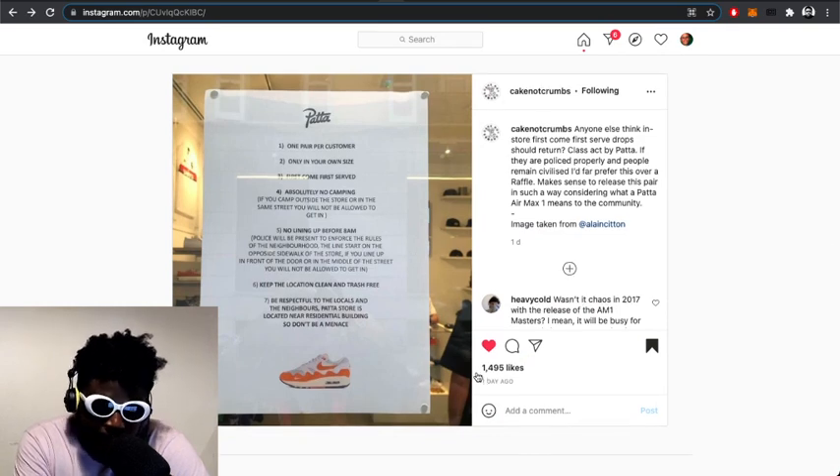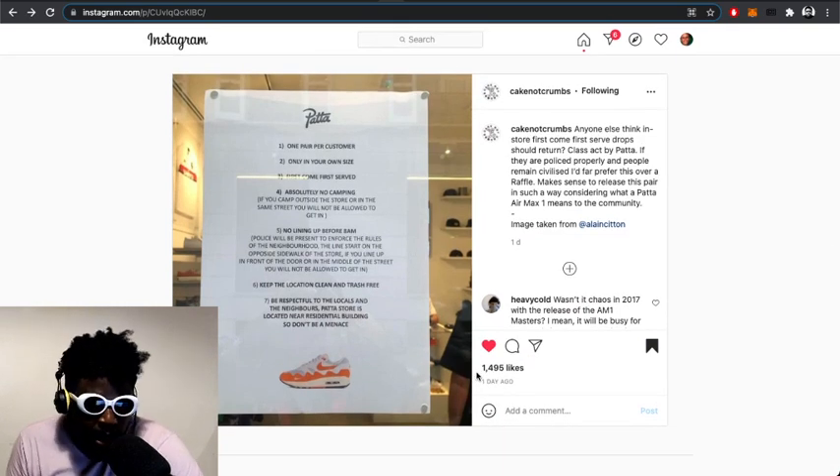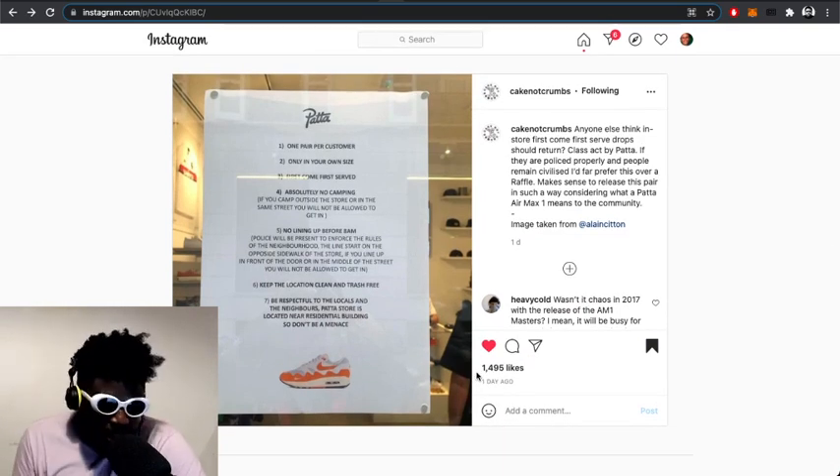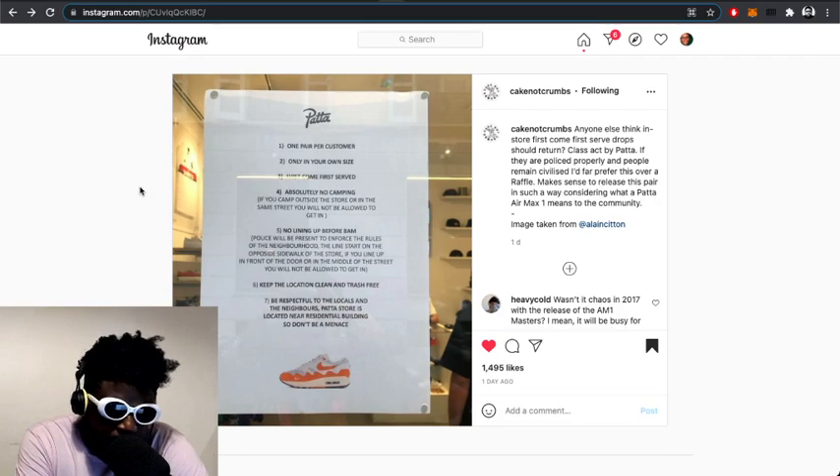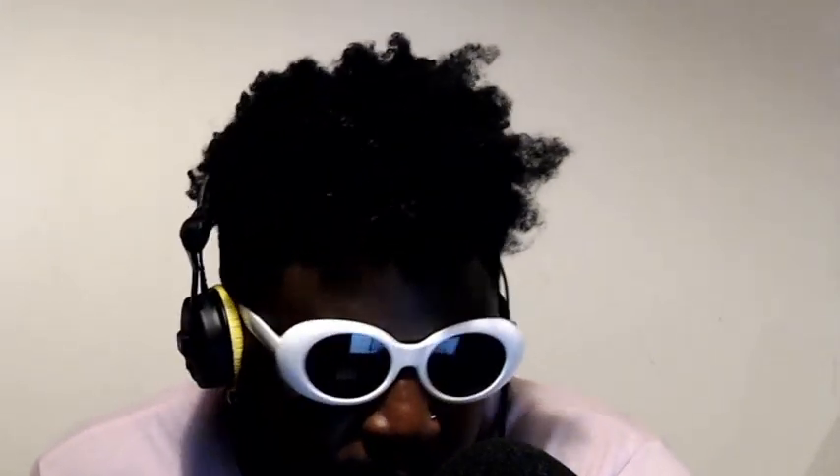Be respectful to locals and neighbors — Patta's store is near residential buildings, so don't be a menace. It's just great — it gives everybody a fair chance, and you can still buy online too. Big up Patta for everything they're doing. Hopefully I'll be able to get a pair myself — if the London store does something like this I'll definitely go and try. But you know, I'll probably end up in some wild scrum of people fighting over a pair. The game is the game. Big up Patta regardless.